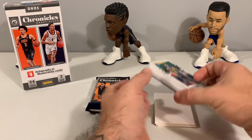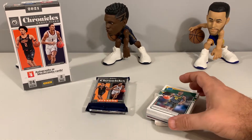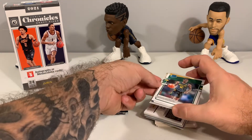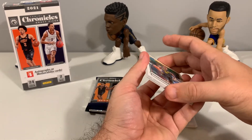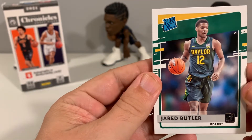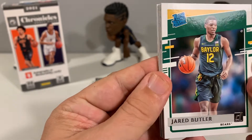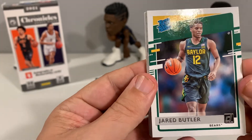For price, I got this box shortly after it came out and paid just short of $300. The price has since come down where you can get them around $250. As more new basketball products come out, Chronicles will likely continue to go down in price. I've seen the regular hobby box as low as $230 on a couple of websites.